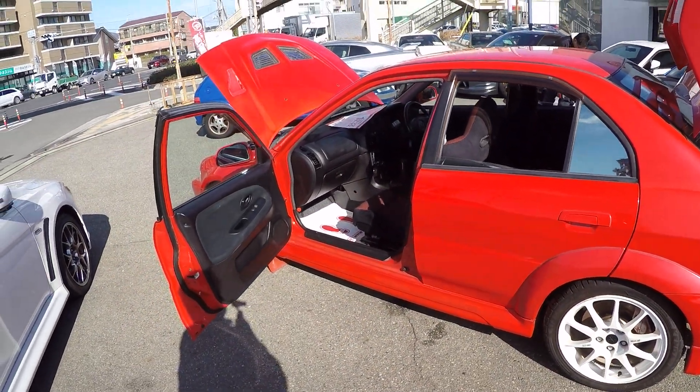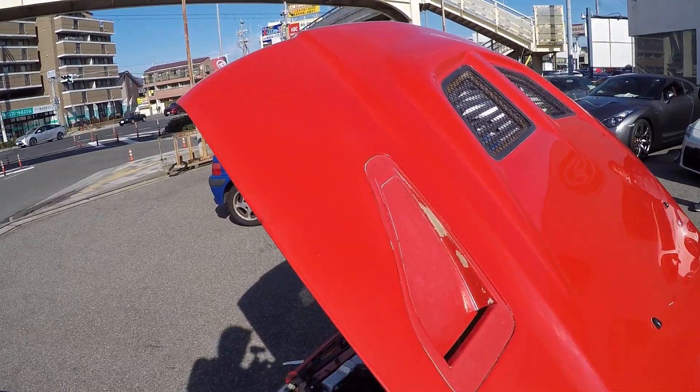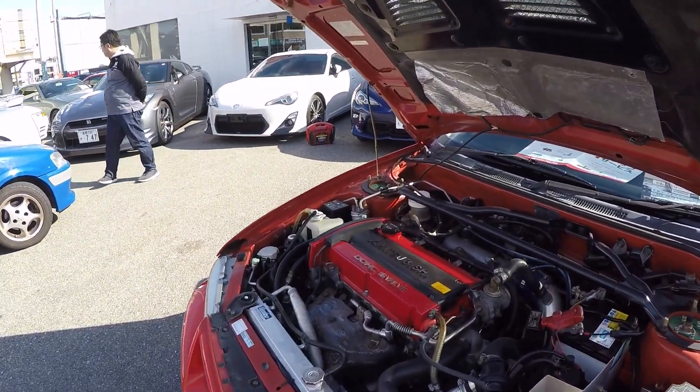For a car this age, especially if it's parked outside, there's no peeling of the coatings because the paint is pretty nice. The worst I could find was just on that van panel that would need to be repainted, but nothing much really. The car doesn't seem to have any accident history.